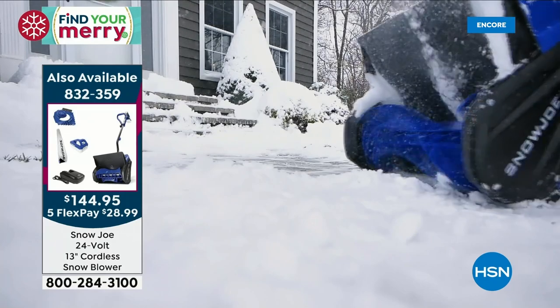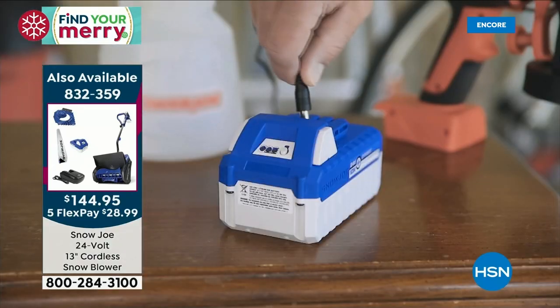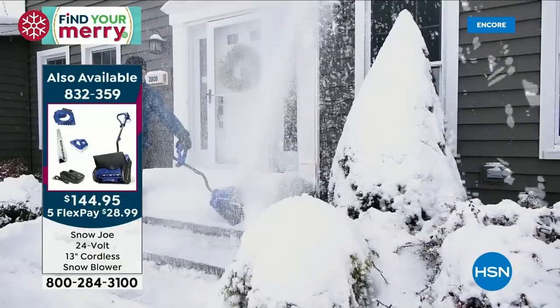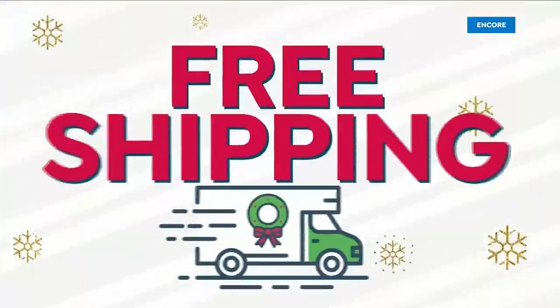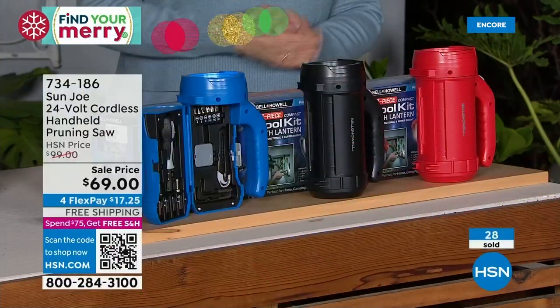Just for shopping at HSN, you get an extra year warranty — everybody out there gets two years, we give you three. Five flex pay means you're only paying $29 tonight to get it home, free shipping and handling. Place your order tonight, especially if you want an extra battery, because those won't make it to the morning.